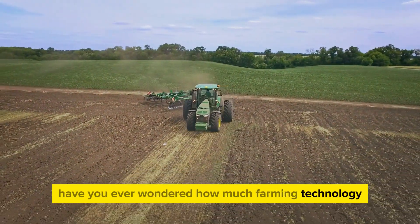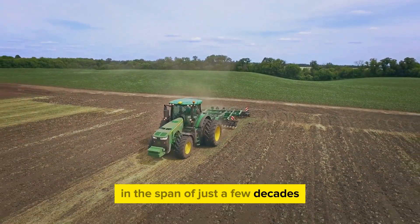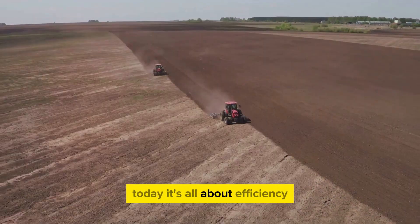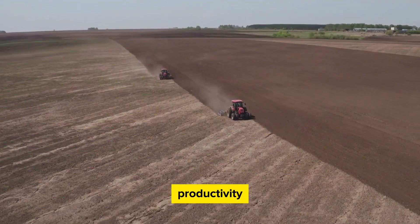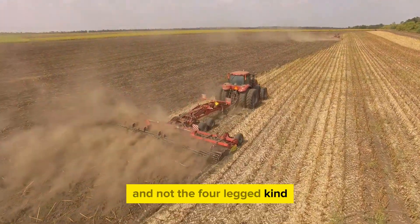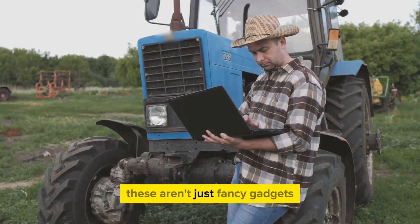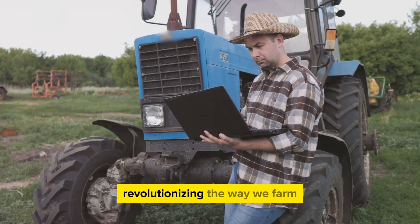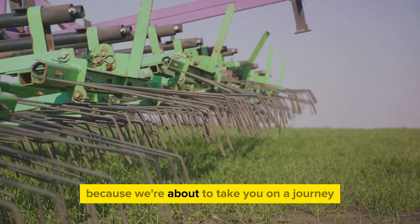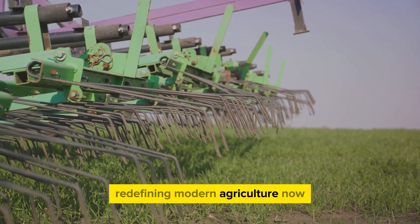Have you ever wondered how much farming technology has evolved and the impact it has on productivity? In the span of just a few decades, agriculture has come a long way from the basic plow and oxen. Today, it's all about efficiency, productivity, and sustainability. We're talking about some serious horsepower here — and not the four-legged kind. Think high-tech tractors, precision planters, and even drones. These aren't just fancy gadgets, they're game changers, revolutionizing the way we farm and shaping the future of agriculture. So buckle up because we're about to take you on a journey through the top 10 farming machines that are redefining modern agriculture.